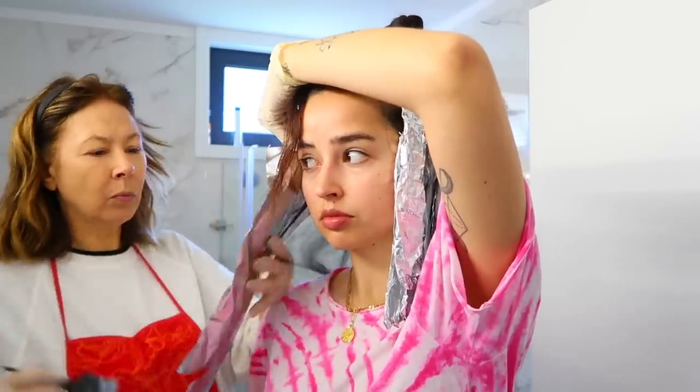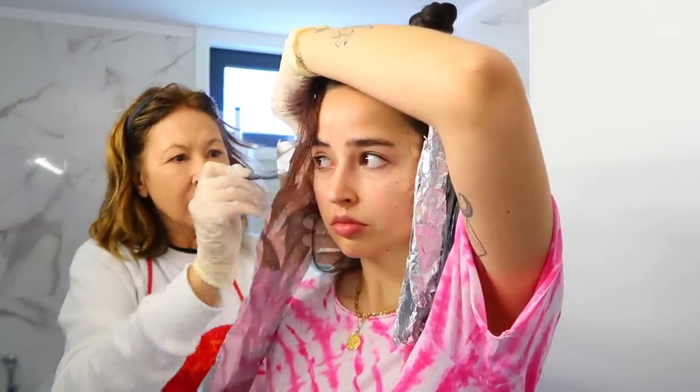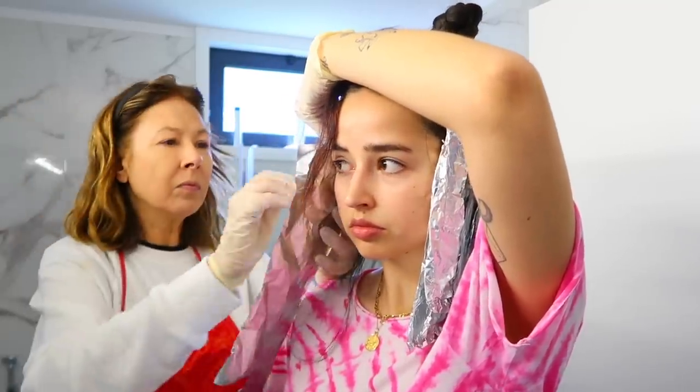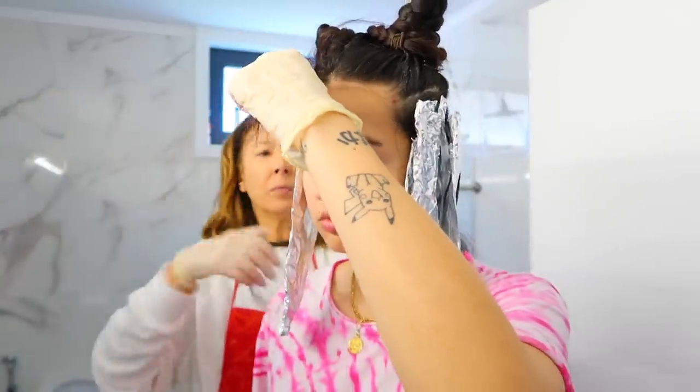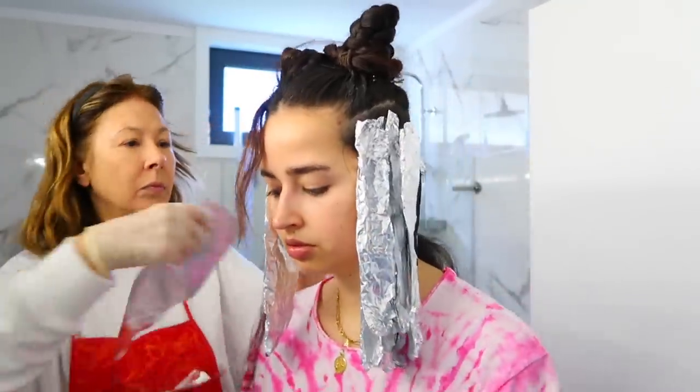We decided to wrap small portions of hair in foil to warm the hair and get the bleach to work faster. We left the roots for the end because roots usually lighten up much faster than the rest of the hair.